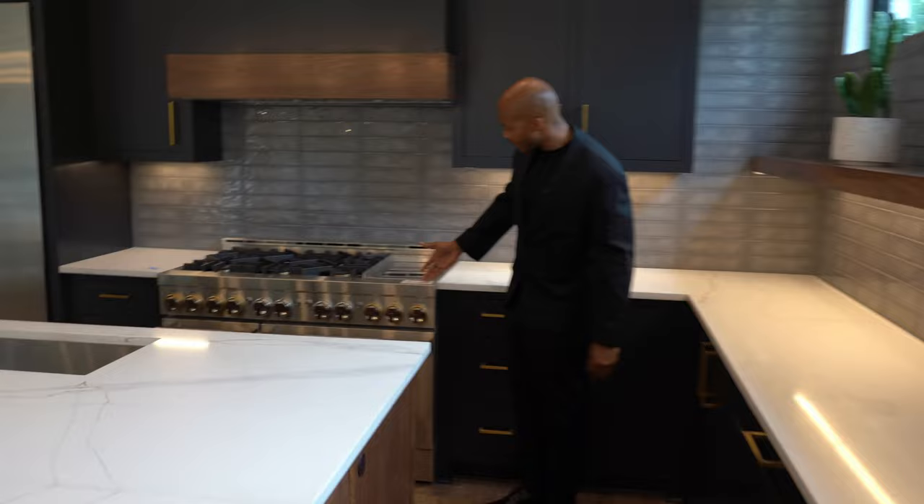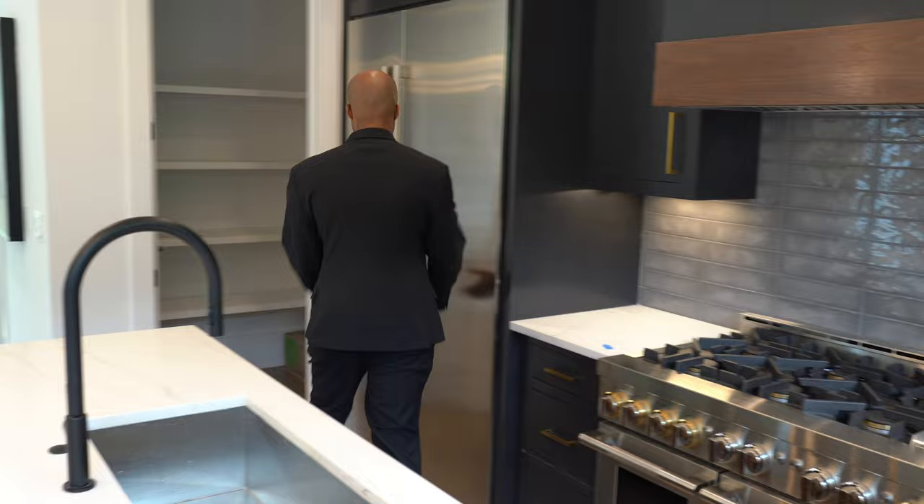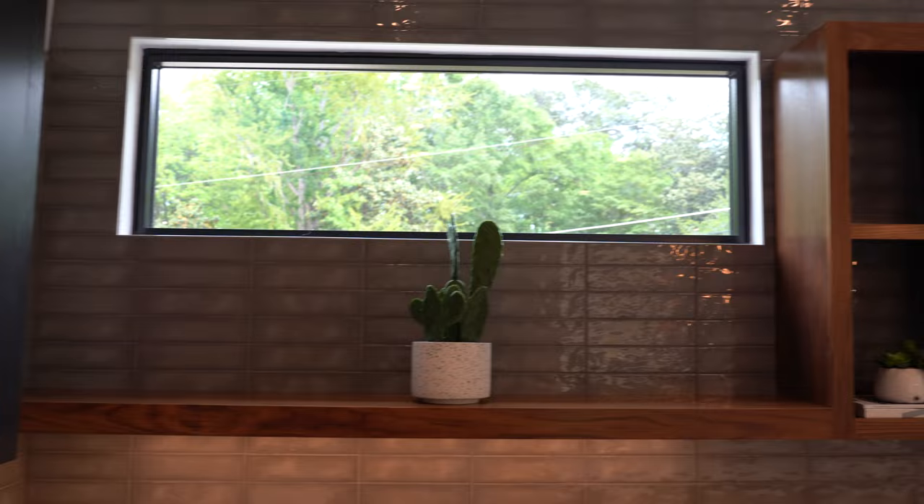Moving into the kitchen — there's quartz everywhere. You have a massive island that seats four with a sink. These are JennAir appliances: a 48-inch gas cooktop with a custom oven hood and a commercial-size refrigerator. You also have backsplash going up to the ceiling and more picture windows throughout.